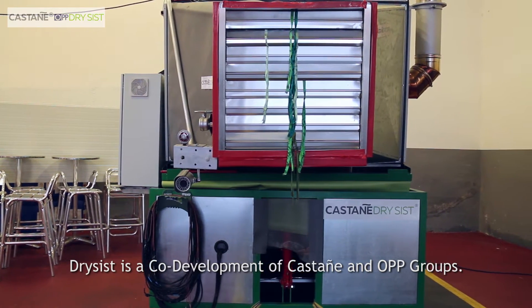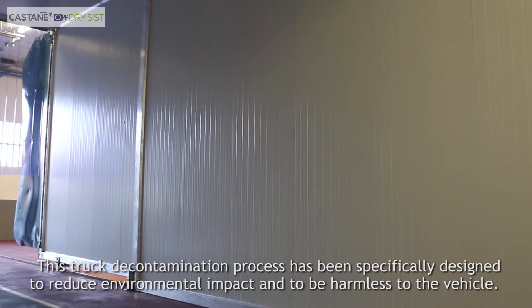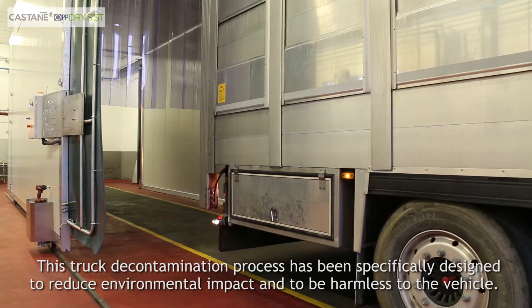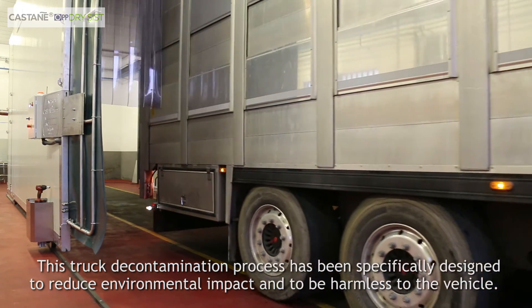DrySyst is a co-development of Castanier and OPP groups. This truck decontamination process has been specifically designed to reduce environmental impact and to be harmless to the vehicle.